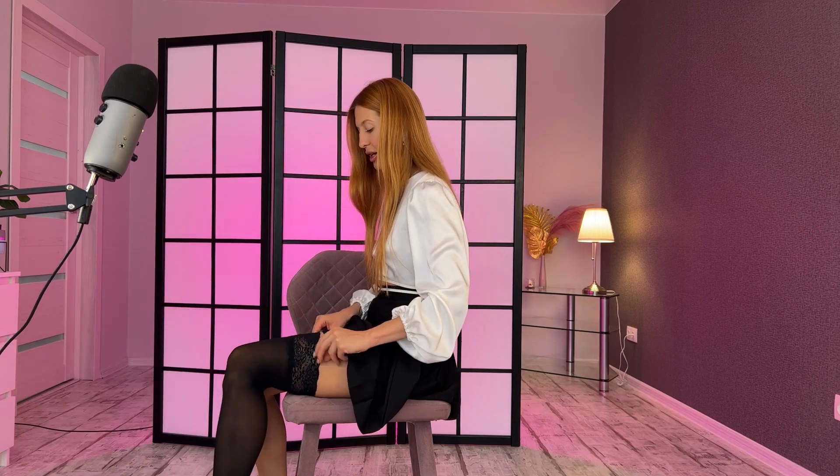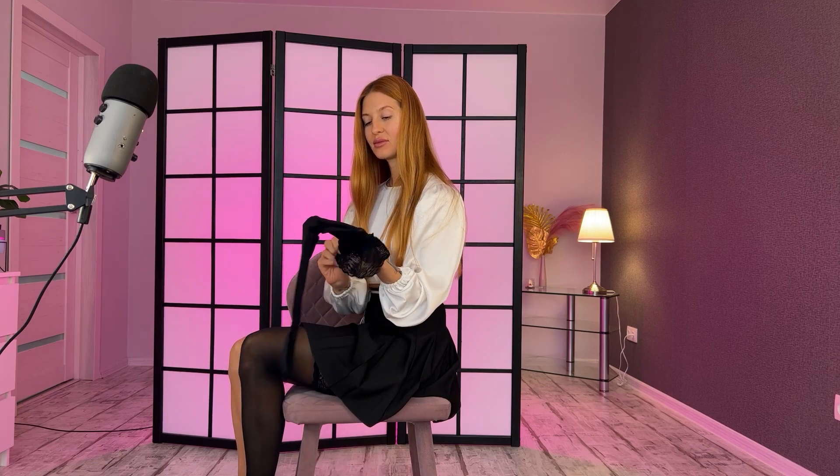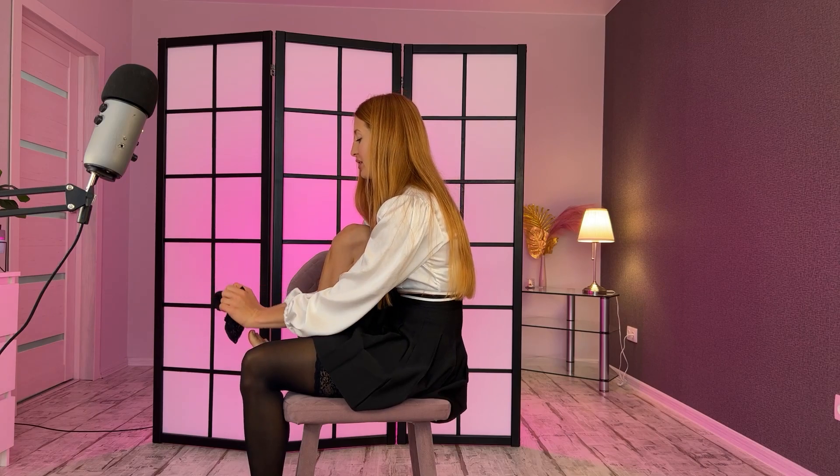I don't like to put them too high on my hips — I love them to stay somewhere in the middle. I think it looks much better like this. Oh, how much I love new stockings — doesn't matter what kind, it's always a pleasure to wear new ones.